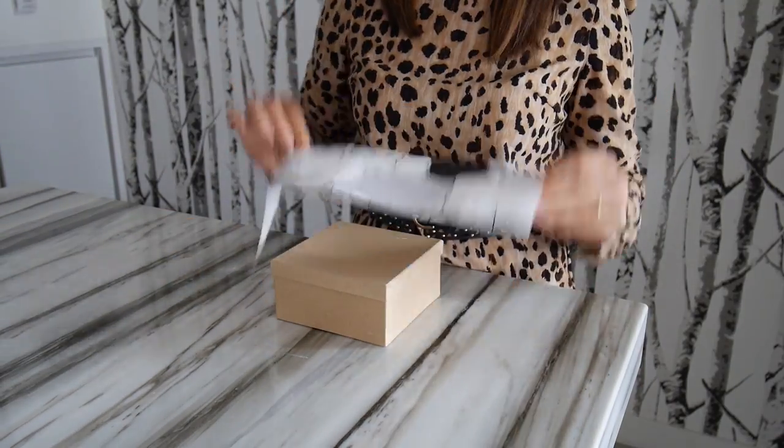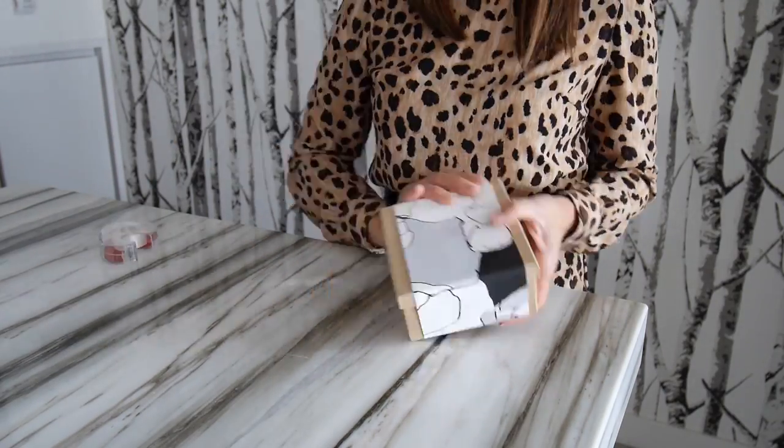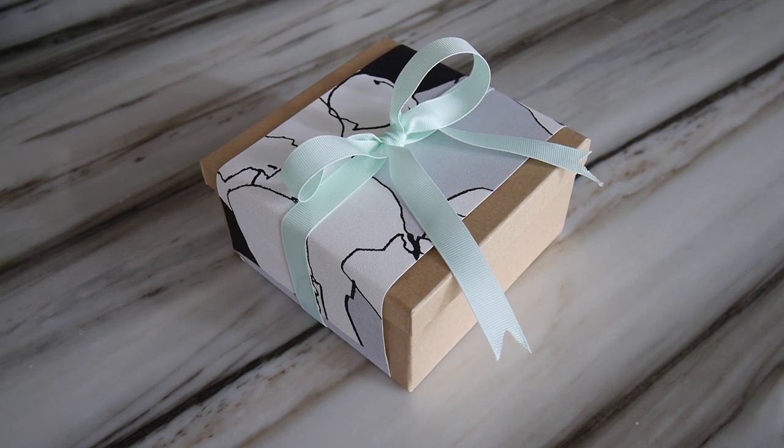For the outside, I'm taking a scrap piece of wallpaper, wrapping it around as a sleeve, and then tying a ribbon around to finish it off. Trust me, this stylish way of packaging is always appreciated. I even have friends who comment, it's just too cute to open.